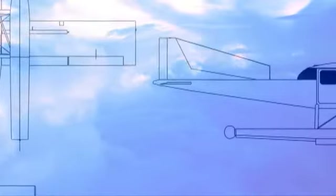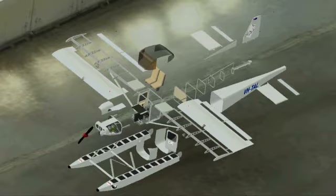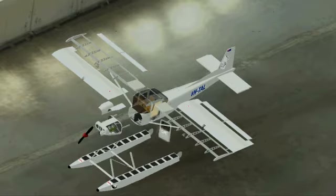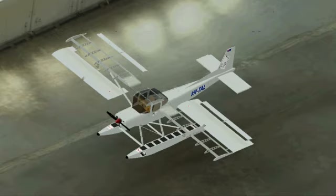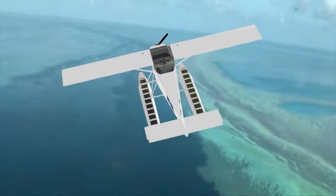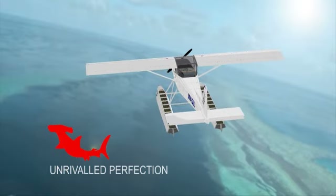Designed, manufactured and assembled in Australia, so you know the Hammerhead Mark 1 will be unrivaled in class, quality and fun. It's the float plane you've been looking for — the new Hammerhead Mark 1.